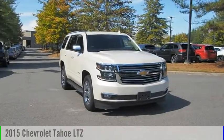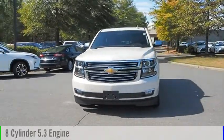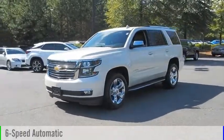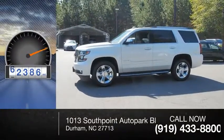Take a ride in the 2015 Tahoe. This vehicle is powered by an 8-cylinder, 5.3-liter engine and comes with a 6-speed automatic transmission. This vehicle has less than 65,000 miles.